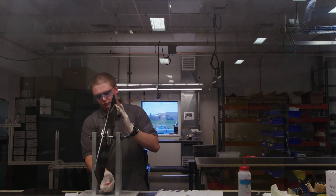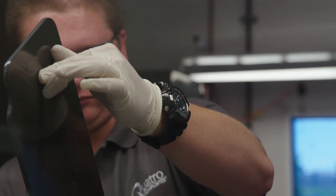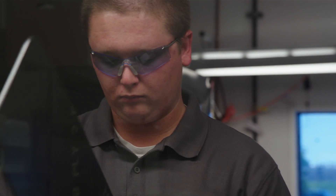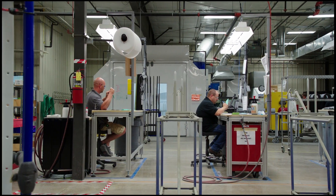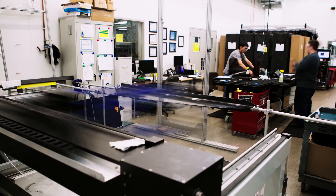The assembly team takes the machined components and either bonds or mechanically fastens the parts into functioning assemblies for the customer's detailed specifications. The paint department preps and paints both the individual components and assembled parts to their specified finish before they move on to quality control and final shipping.